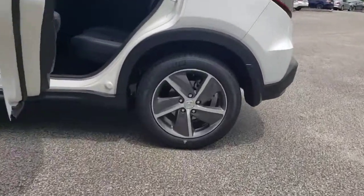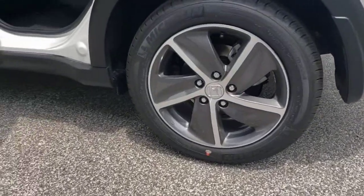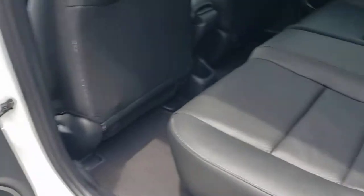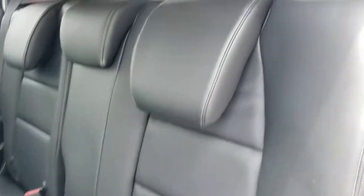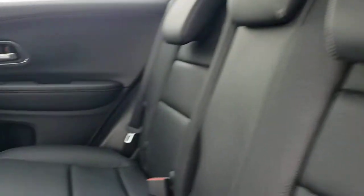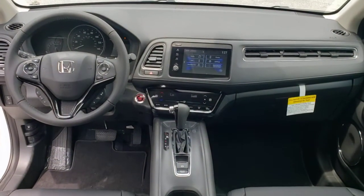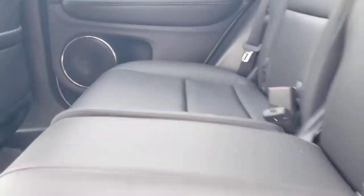The following are some of this vehicle's highlighted options: keyless entry, sunroof/moonroof, fog lamps, satellite radio, keyless start, heated mirrors, backup camera, lane keeping assist, adaptive cruise control, and steering wheel audio controls.